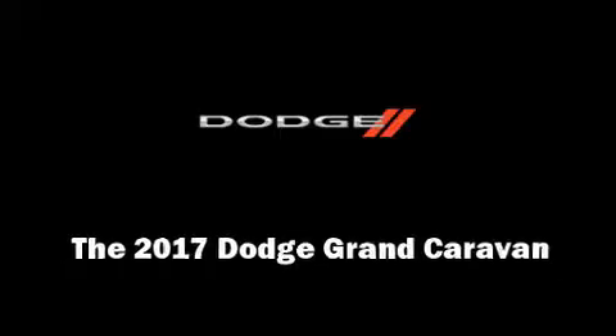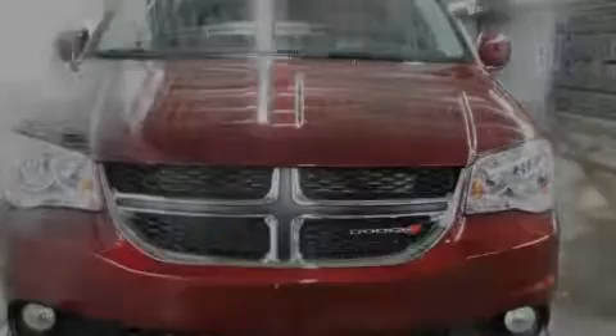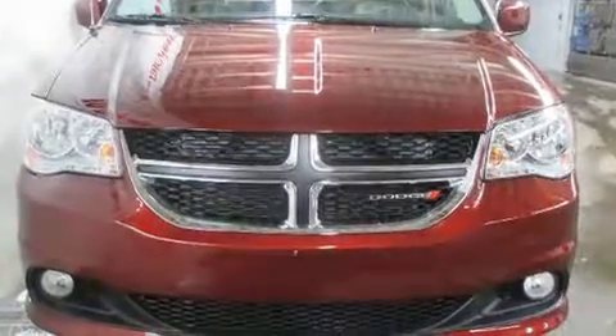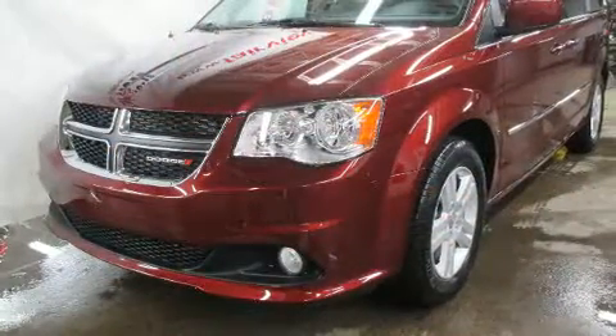Introducing the 2017 Dodge Grand Caravan. It features a front-wheel drive platform, an automatic transmission, and a refined six-cylinder engine.